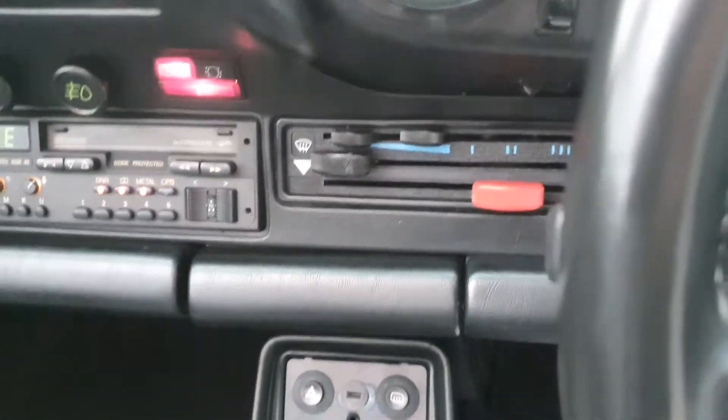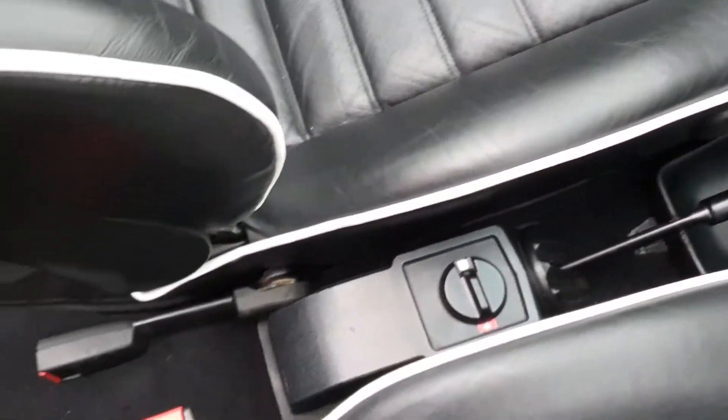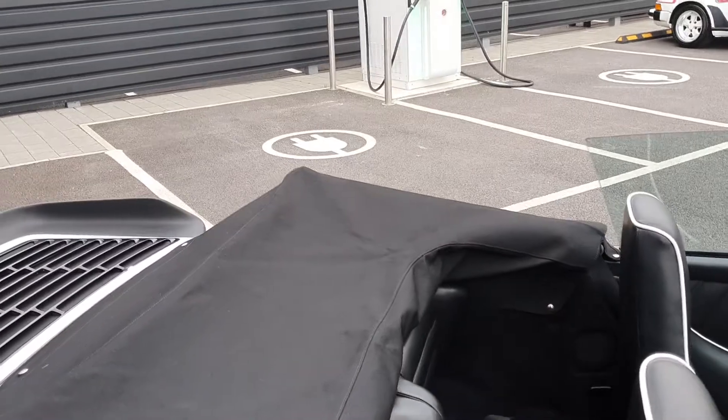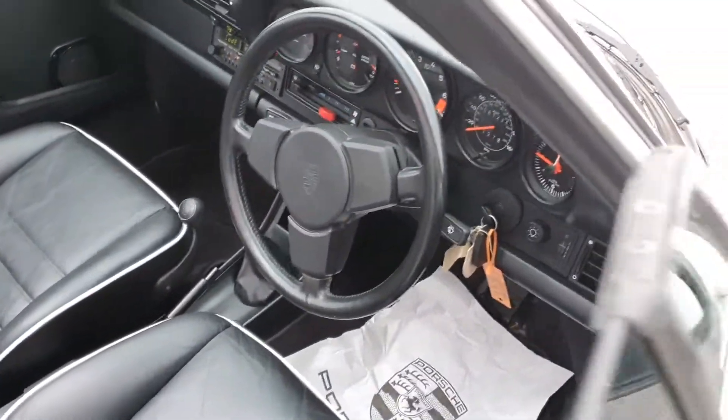The car also has an immobiliser built in, so you have to disengage that before starting the car. Handbrake there in the centre and you've got a heated windscreen. It's a really clean car inside and out. To fold the roof away it goes pretty straightforward as well.